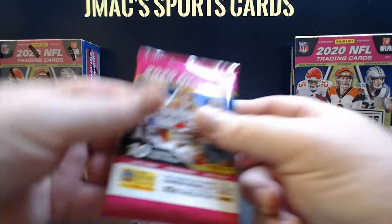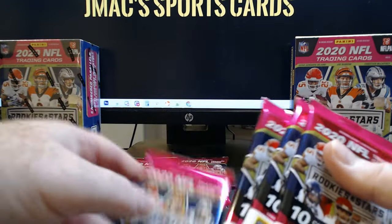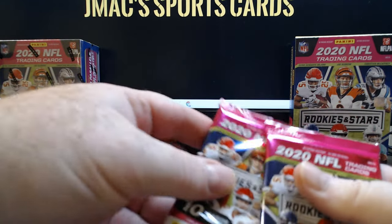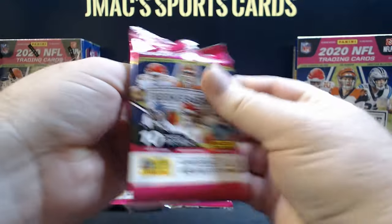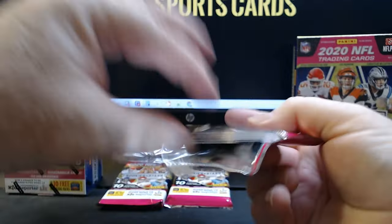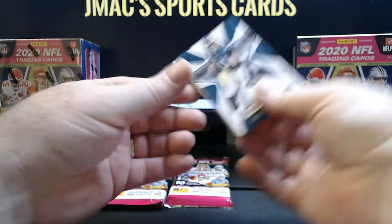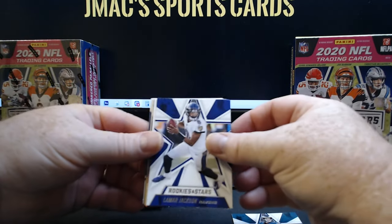That's a memorabilia card, I think that one is too. Could get that wrong, might have that wrong, but nonetheless we're going right in. Here we go — Carson Wentz, Lamar Jackson.